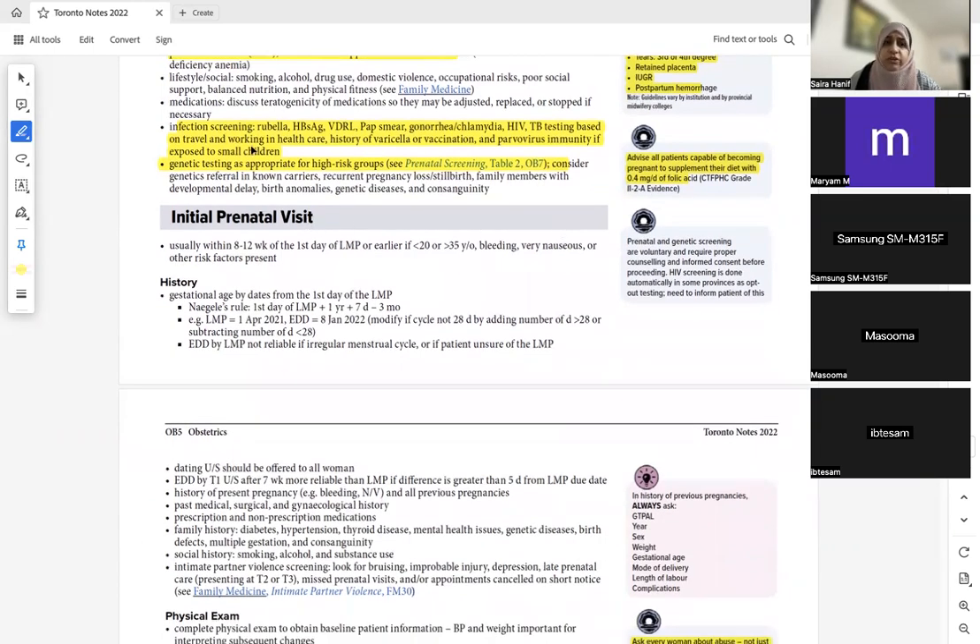Initial screenings include rubella, hepatitis B surface antigen, VDRL, Pap smear, gonorrhea, chlamydia, and HIV. TB testing is done only if she lives in or traveled from a high-risk area, or is an indigenous woman living in reserves. Ask whether she's vaccinated for varicella — remember, varicella vaccination is contraindicated in pregnancy. For parvovirus exposure, such as in a daycare worker, just monitor serially for IUGR or abnormalities.